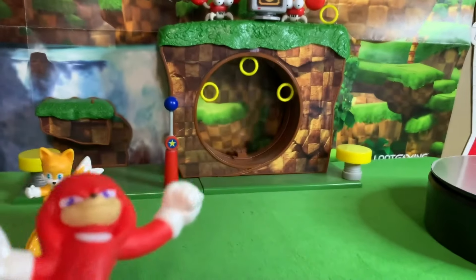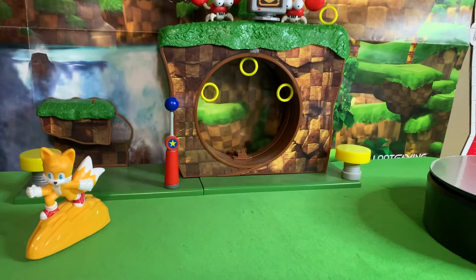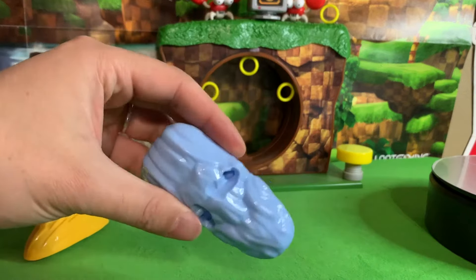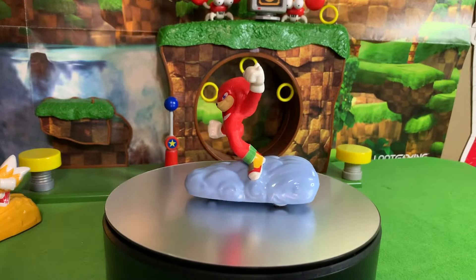Next up we got Knuckles. He too looks like he's wearing socks because the stickers are not yet on his shoes. We'll get those put on. He comes with the Cloud base. Here is Knuckles, complete with his sticker shoes.